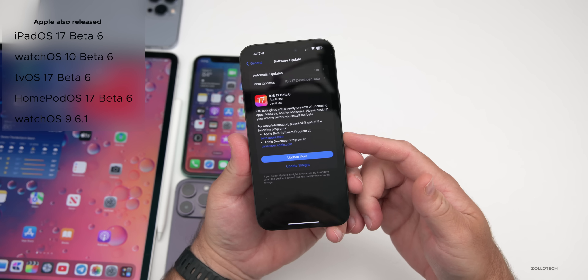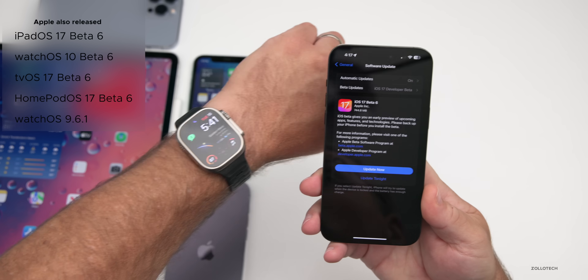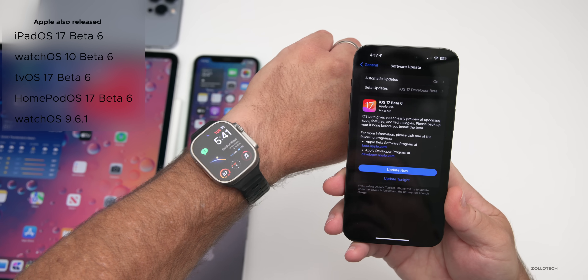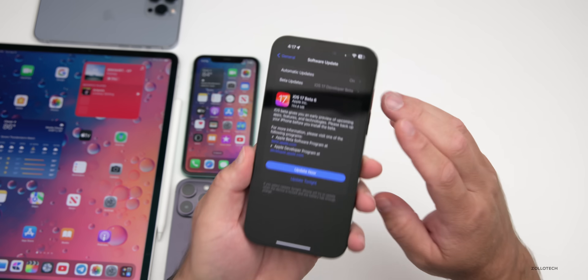There was no macOS 14 beta 6 released just yet. Earlier in the day we had watchOS 9.6.1 released to everyone, we also had an Apple Vision Pro update, and so far no others.